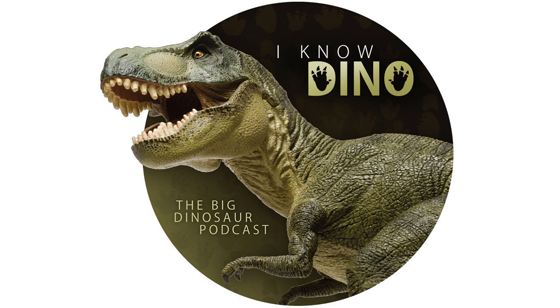It's not just Spinosaurs that come out of Morocco — there's also small hadrosaurs. Small beak ducks.